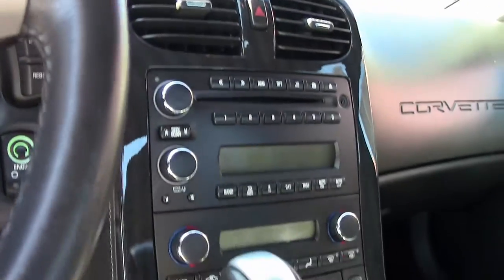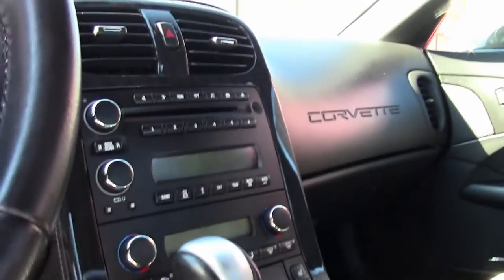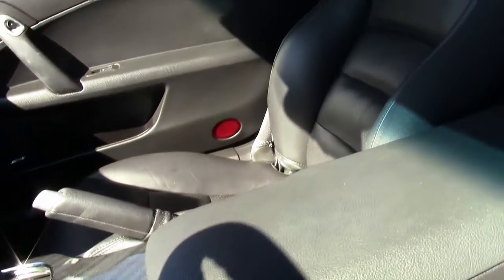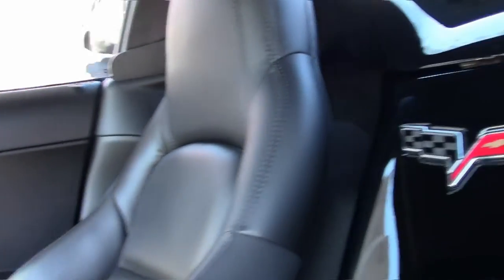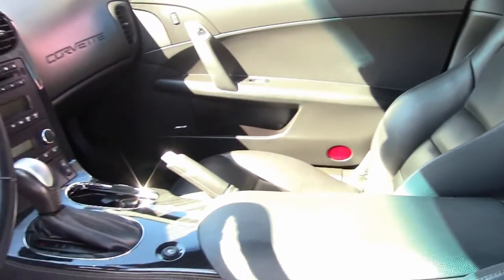It is a six-speed automatic paddle shift. The seats are in good condition, normal gauges look good, stereo's good — all the way around, an excellent value in very good condition.